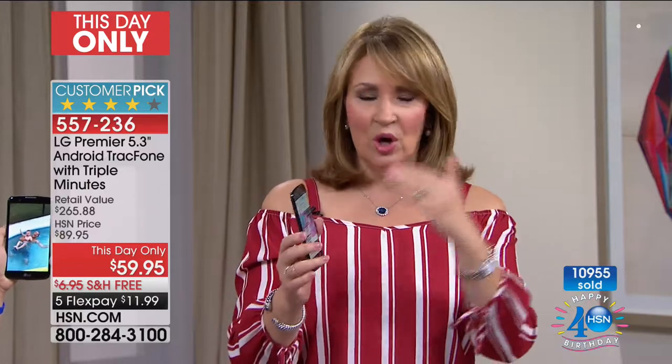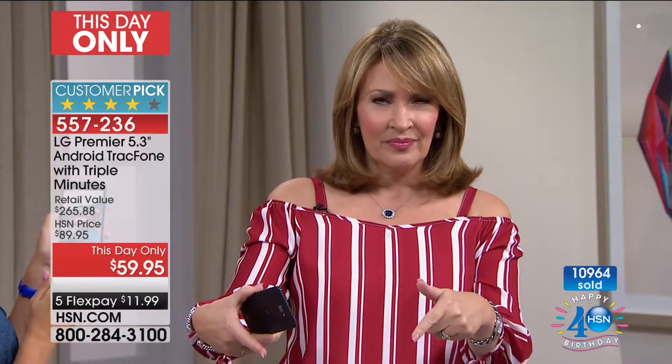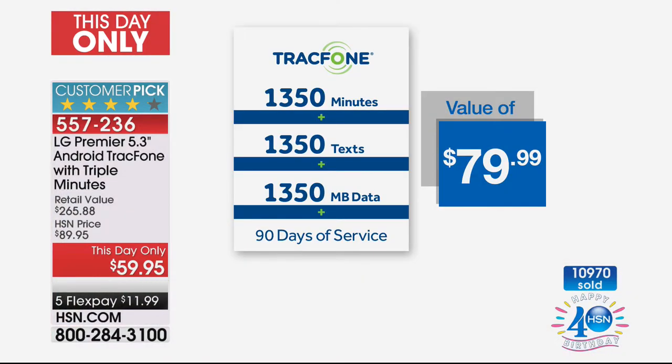You give this to someone as a gift and they're set. They own the phone and can have their own number. If you already have a TrackPhone, get this — because you cannot buy these minutes for $59. The minutes are $80 just by themselves. I honestly don't even know how we can do this, except that it's happening today for the final last look.